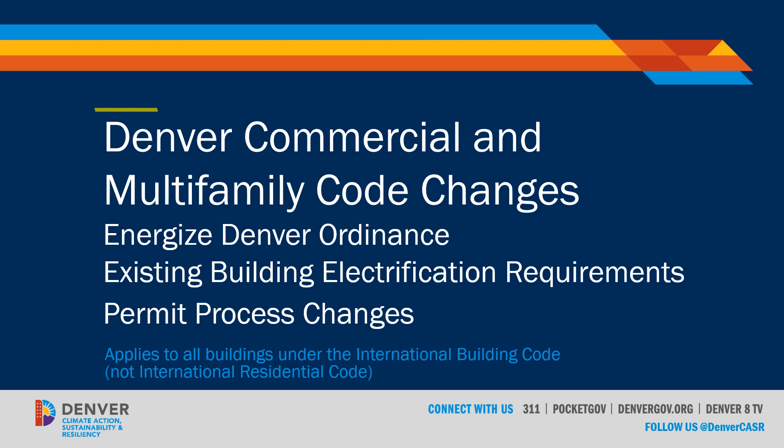In this module, we'll cover the City and County of Denver's commercial and multifamily code changes. We'll introduce the Energize Denver Ordinance, the existing building electrification requirements, and some permit process changes as we go along.